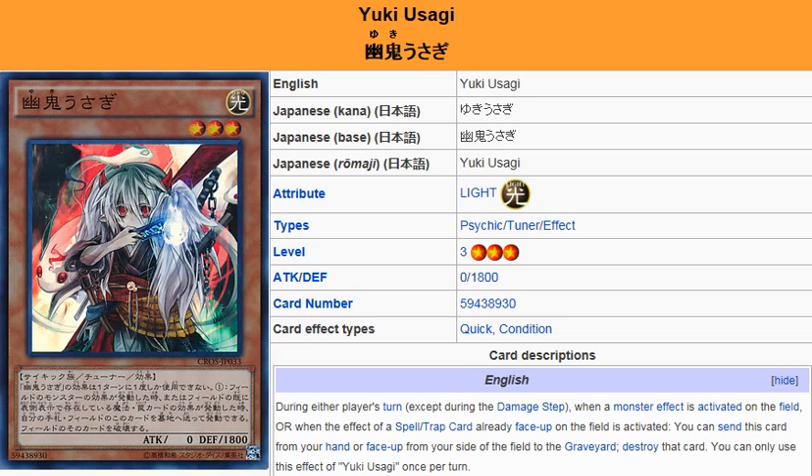So that's pretty good. Any deck can use this really. It's a Psychic Tuner, so it can be searched out with Emergency Teleport. It's a Light monster, so it can use Light support.